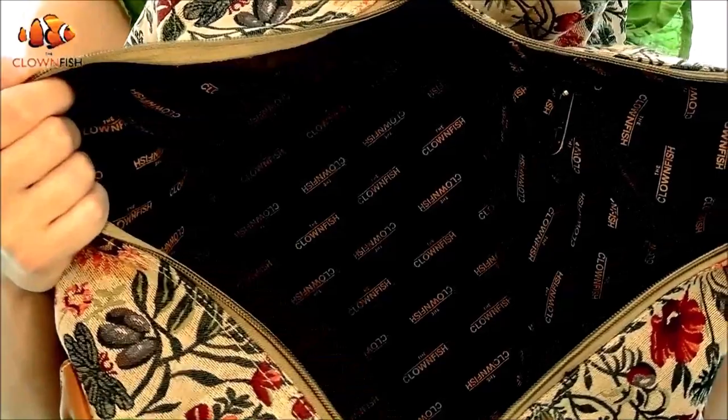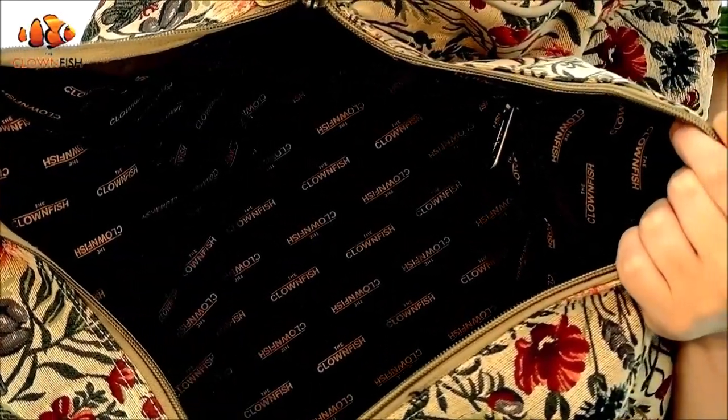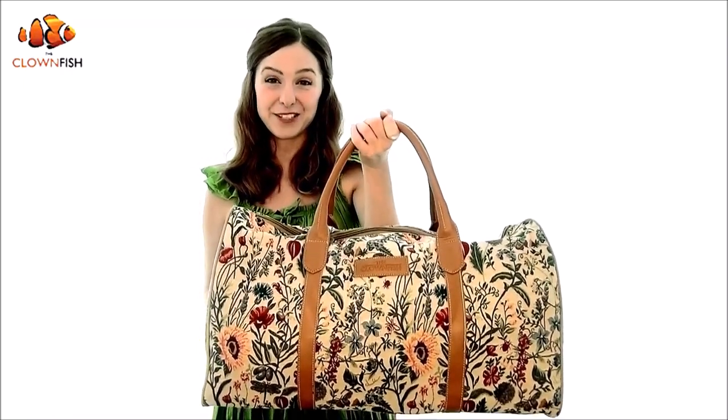Feminine, robust, and practical, this duffel bag is also fully lined with our signature fabric, ensuring your belongings are kept clean and safe during transit. Travel elegantly wherever you go with the Clownfish Bloomster Tapestry Duffel Bag — design and style for the contemporary consumer.